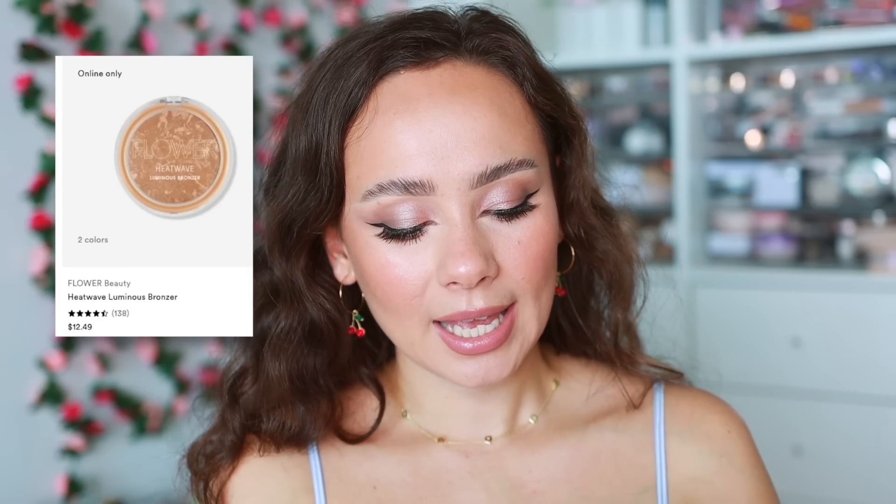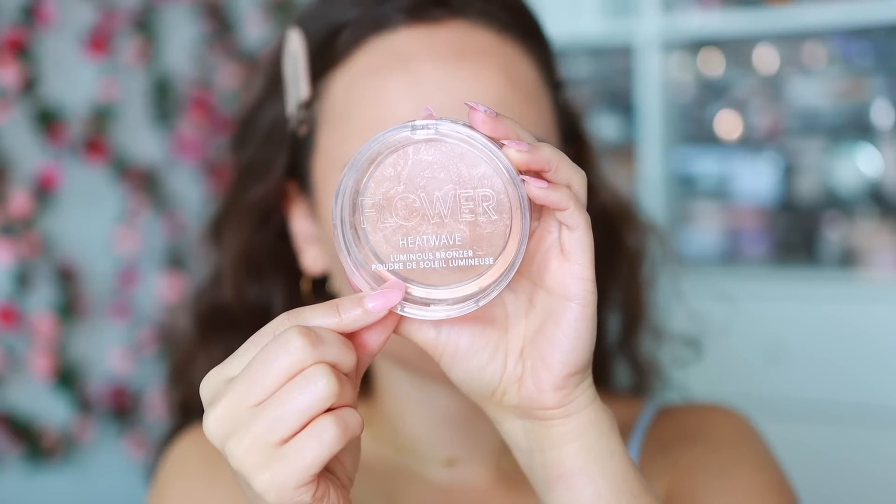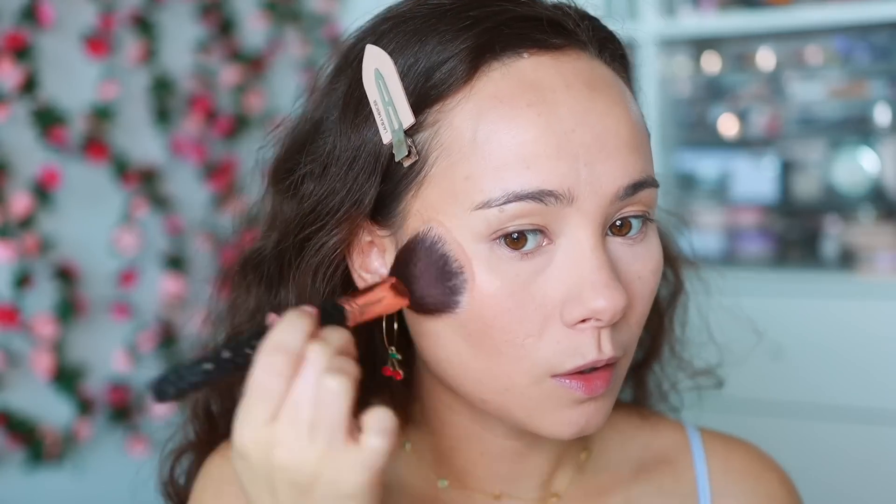For powder bronzer, I have three with only one repeat. The first is from the drugstore — Flower Beauty Heat Wave Luminous Bronzer. This works like a luxury bronzer for me. It has a luminosity that doesn't emphasize fine lines, a nice warm but slightly neutral color. I love the veining that gives it that slight luminosity — almost an hourglass-esque blurring effect. It's gorgeous, extremely easy to blend, and on the more affordable side.